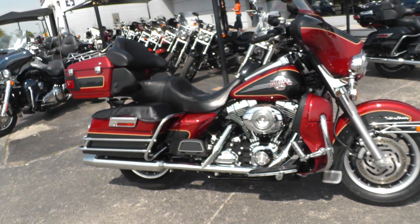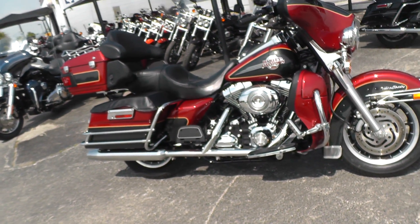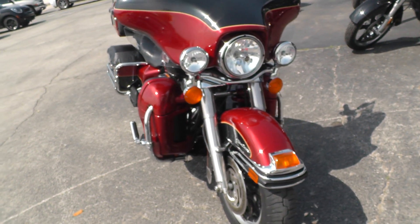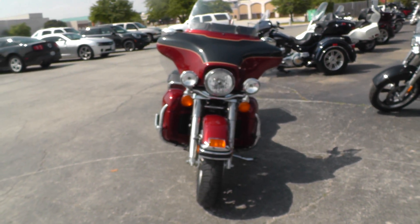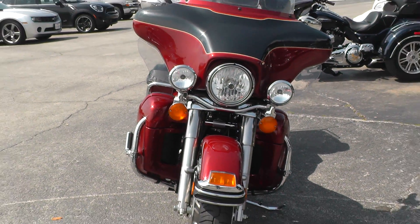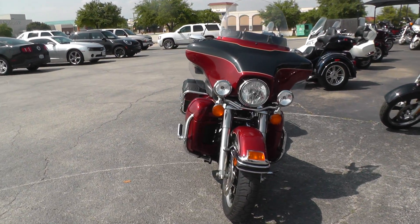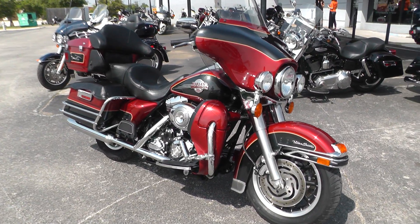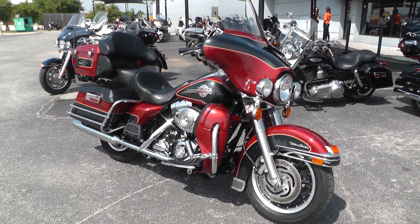Our complete inventory is at texasbestusedmotorcycles.com. This one qualifies for some excellent financing and extended warranties. We take almost anything in on trade, and we sell and ship bikes all over the world, so it would be easy to get this one to you. This is Gino, Texas Best Used Motorcycles in Mansfield, Texas — thanks for looking.